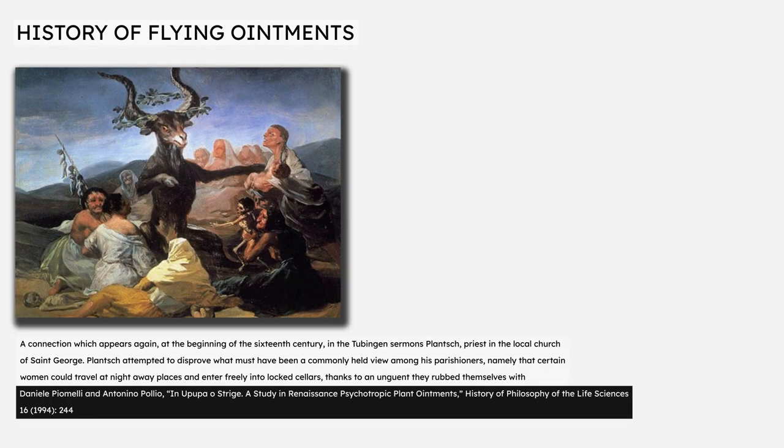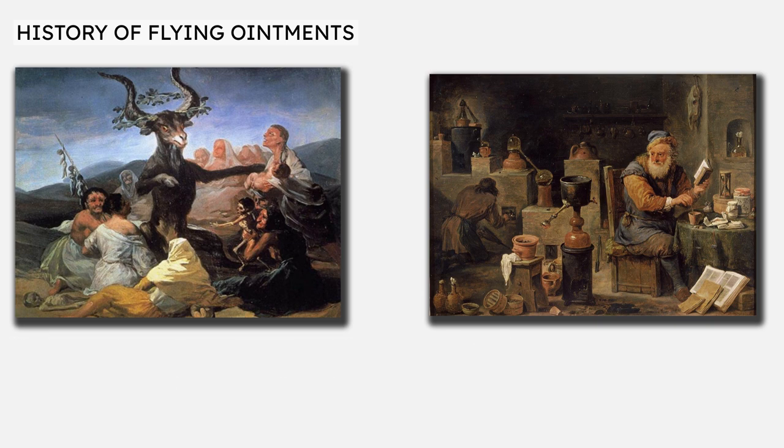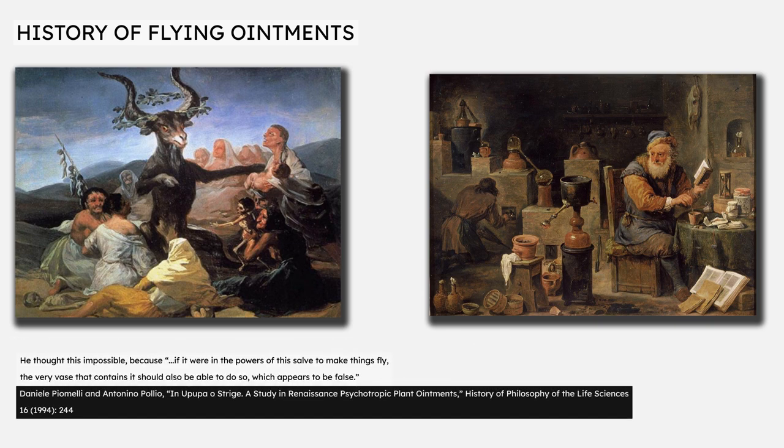Near the start of the 16th century, Martin Plonch, a priest in Tübingen, now part of modern Germany, preached a sermon in which he cited stories of women rubbing themselves with an ointment in order to fly to various locations at will. Plonch dismissed these stories as nonsense and told his parishioners not to believe them, explaining with simple common sense: if it were in the powers of this salve to make things fly, the very vase that contains it should also be able to do so, which appears to be false.